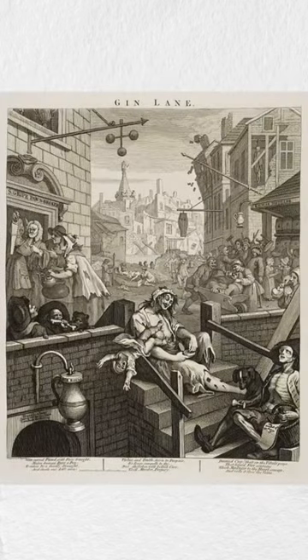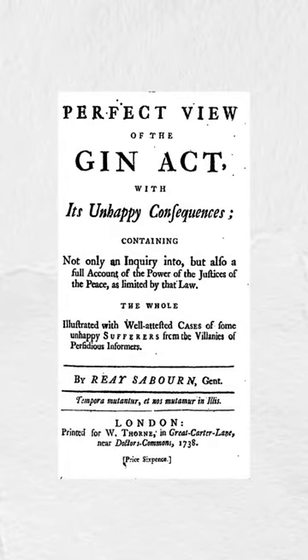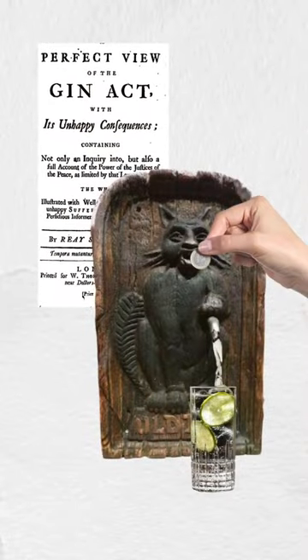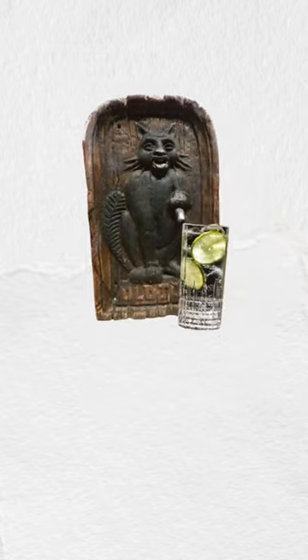This practice began during the gin craze in Britain, where rampant alcoholism led to Parliament passing the Gin Act of 1736 to curb gin consumption. In order to sidestep the heavy taxes and licensing laws, gin producers would mount these cat plaques as a way to sell gin on the sly.